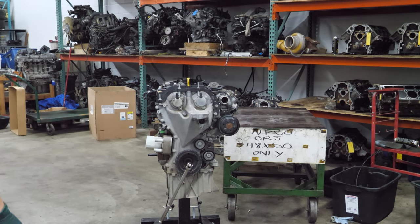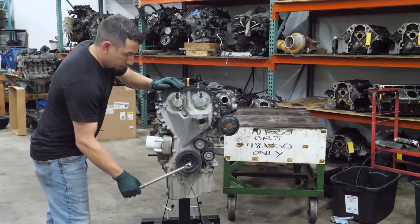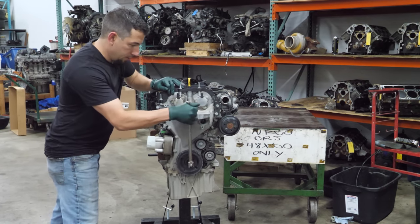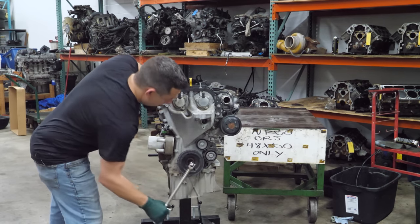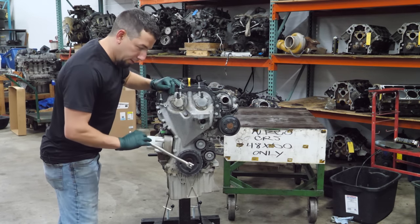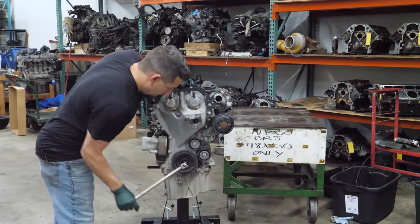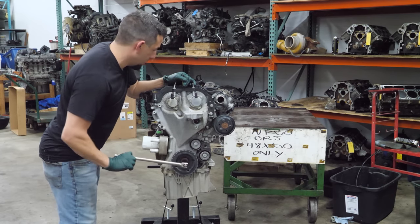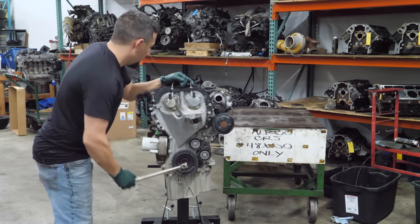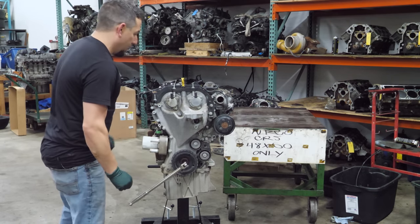Before we do anything, I want to bar this engine over to see if it turns over. That wasn't a good sound — also not a good sound. I don't hear anything too loose in there, but there are some metal-y noises on the inside. Not normal.